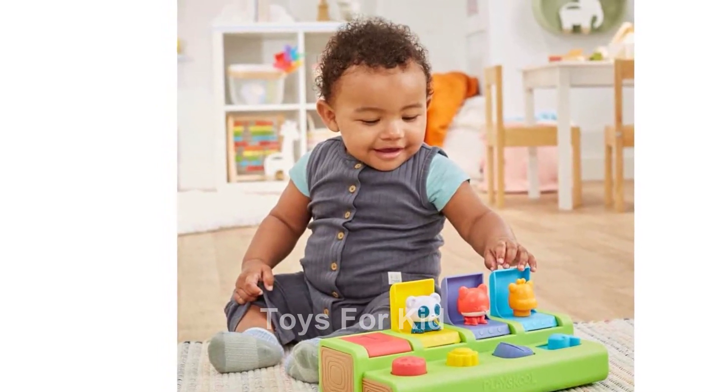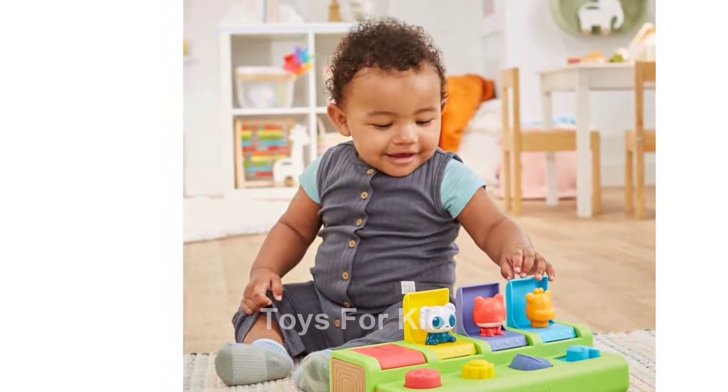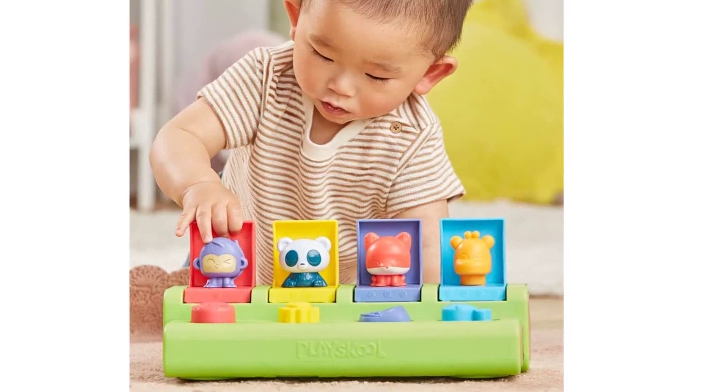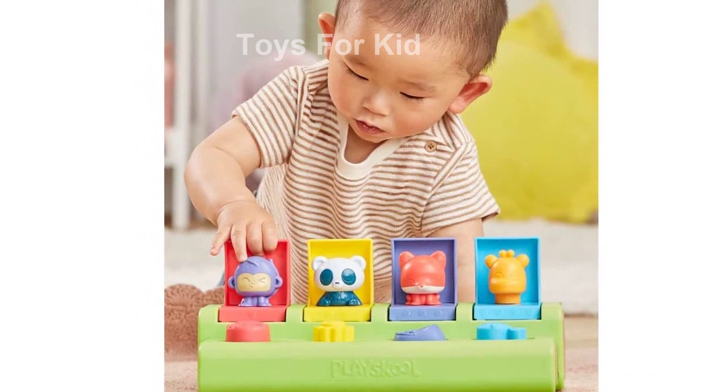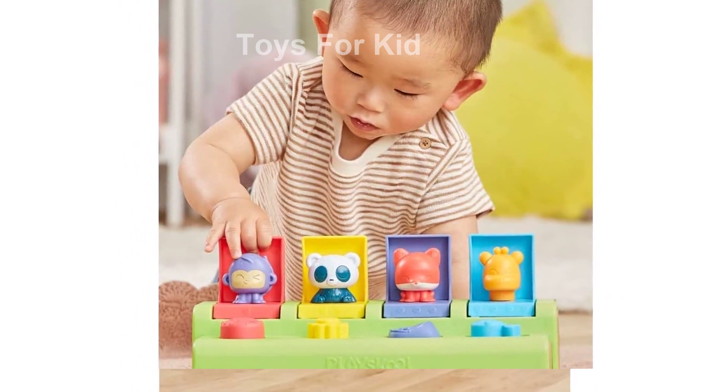With a simple slide, pull, push, twist, and press, little fingers can make cute critters like a panda, giraffe, monkey, and fox pop up. The snap lids allow for endless playtime enjoyment.